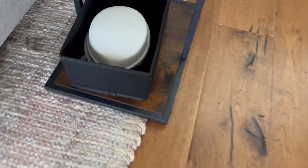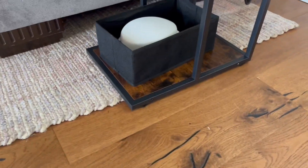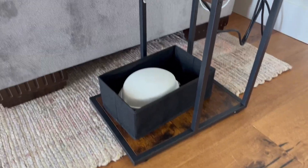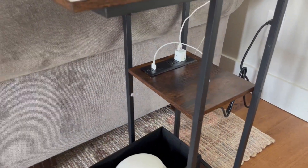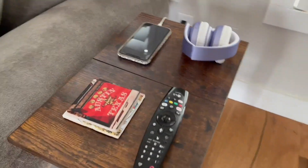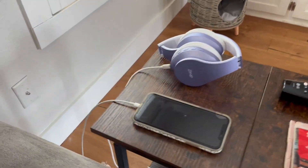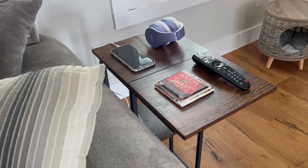It came with this cool little basket — this little black thing at the bottom — and that came with the shelf as well. We have it sitting on the bottom; that's where we keep the case to the headphones. The middle shelf is where we have the cords plugged in, and the top shelf is what we use every day — coasters, remote control, and our devices plugged straight into the table.